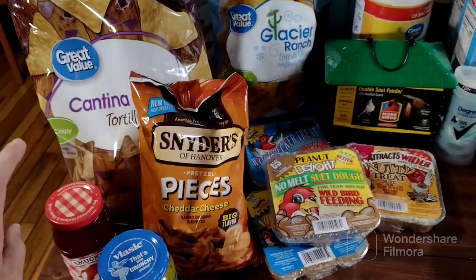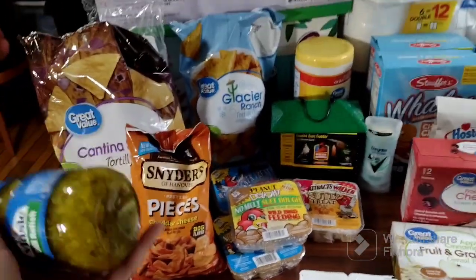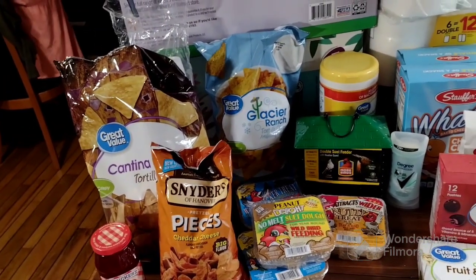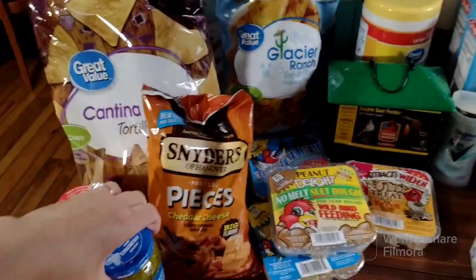Silas can't have strawberries right now — they break her out. We'll try her again on strawberries maybe in a couple months. I also got some dill relish for next time we have burgers.